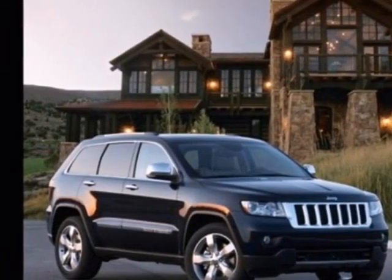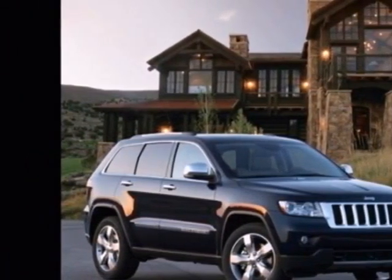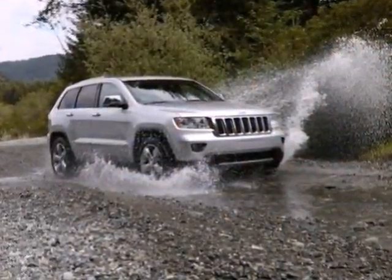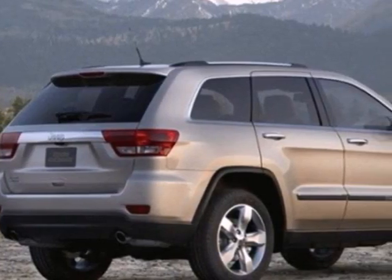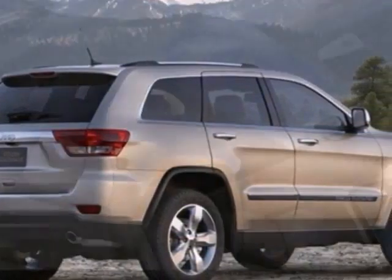It's a 2011 Jeep Grand Cherokee. This truly grand SUV is loaded with standard features, including air conditioning, a tilt and telescopic steering wheel, power-heated mirrors, and four-wheel anti-lock brakes.